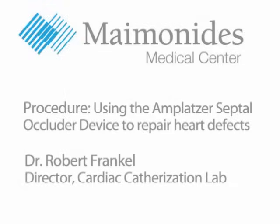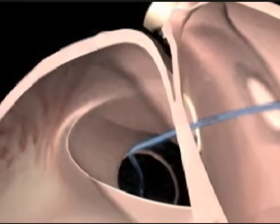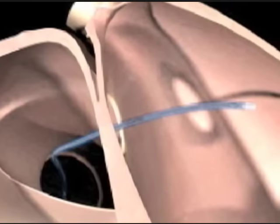I'm Dr. Robert Frankel, Director of the Cardiac Catheterization Laboratory at Maimonides Medical Center, and I'd like to share with you some thoughts and images on this Amplatzer septal occluder device. It's used to treat structural heart disease, and Maimonides is one of the first in Brooklyn to be using this device.